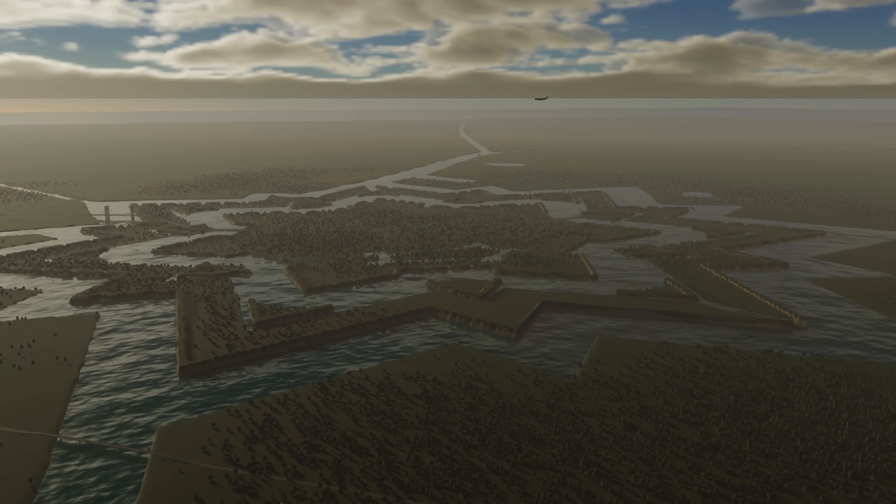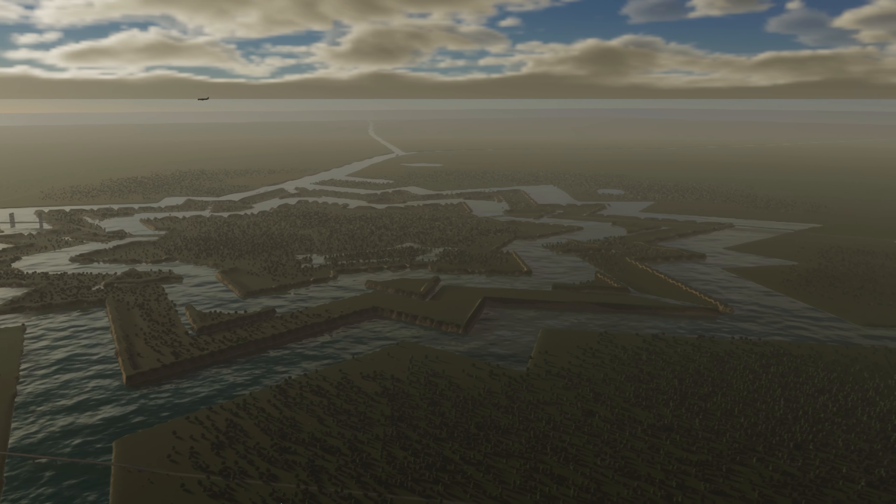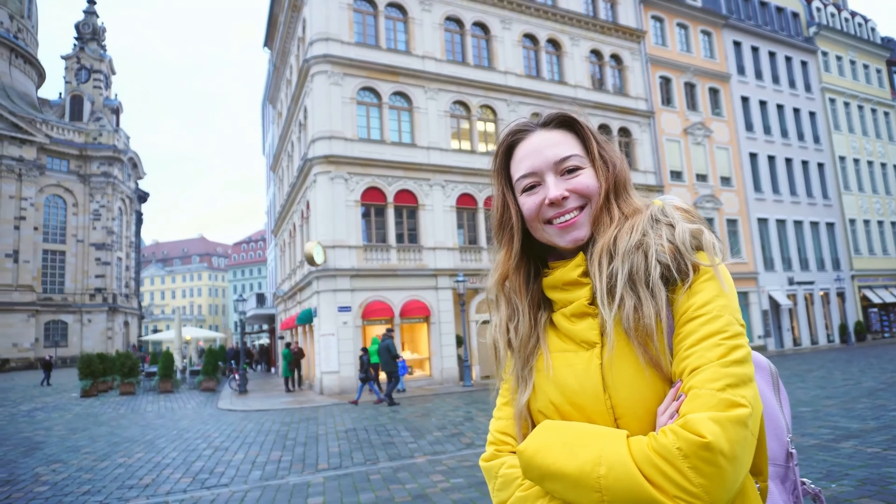This map was made so you can reimagine history. If Kuvaorden was still a starfort, how would it look today? Just follow that link below and download the map to find out.